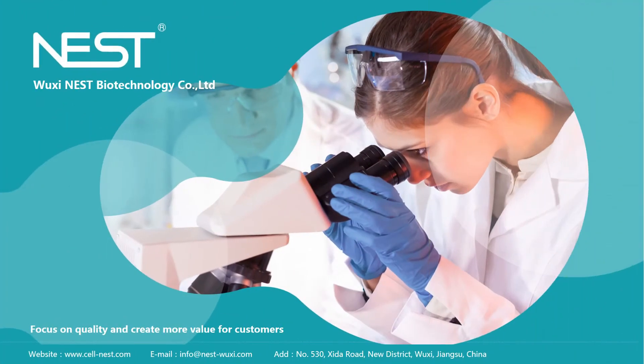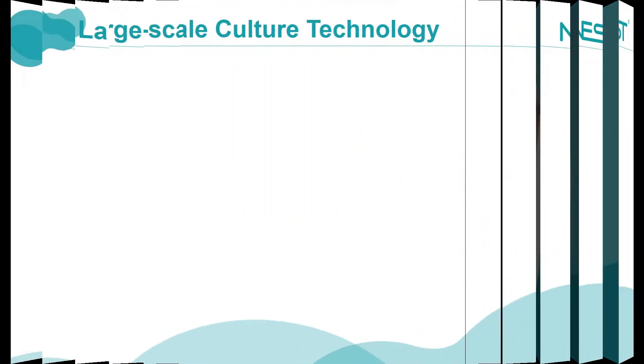Hello. Today I will introduce to you the biofactory of Nest. We will look at the pain points and needs of industrial clients, the characteristics of Nest products, and the comparison between Nest products and those of other competitors.